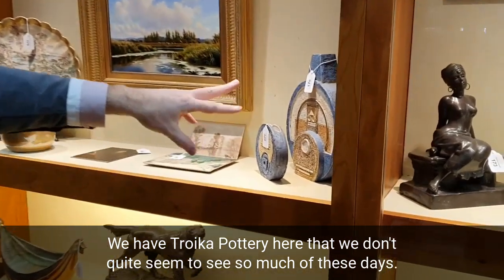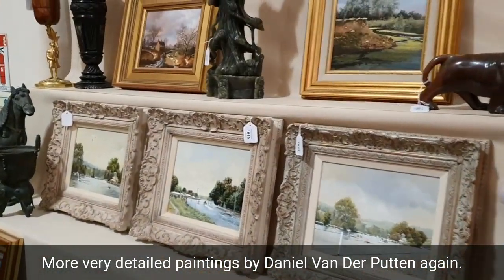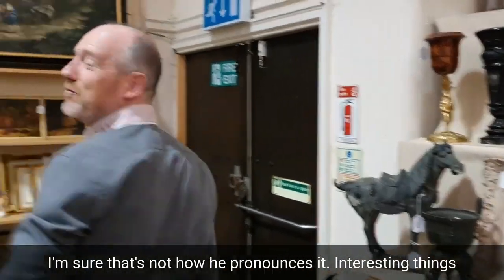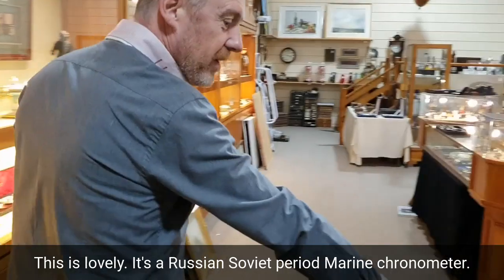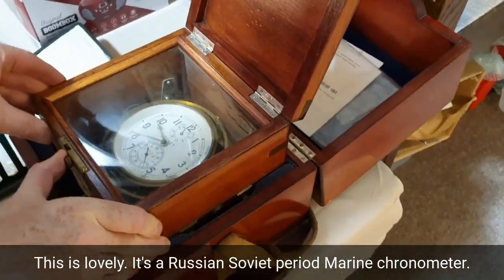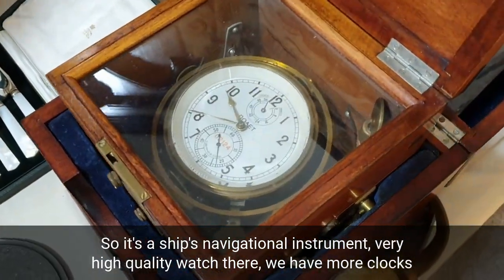We have Troika pottery here, though we don't quite see quite so much of that these days. There are more very detailed paintings by Daniel van der Pooten again — interesting things absolutely everywhere you go. This is lovely — this is a Russian Soviet period marine chronometer, a ship's navigational instrument, very high quality watch there.